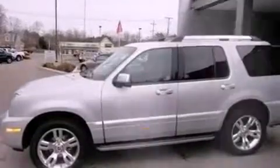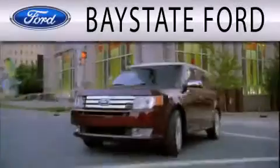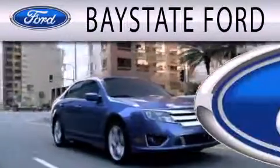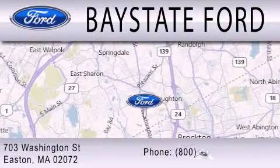Contact us today and schedule your opportunity to see this vehicle in person. Bay State Ford is dedicated to doing everything possible to ensure that the experience you have selecting your next vehicle is as pleasant as possible. We are located at 703 Washington Street in Easton.